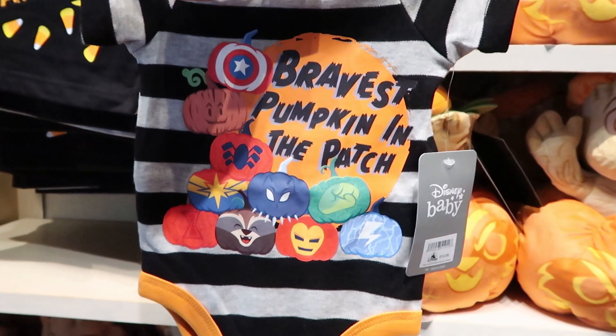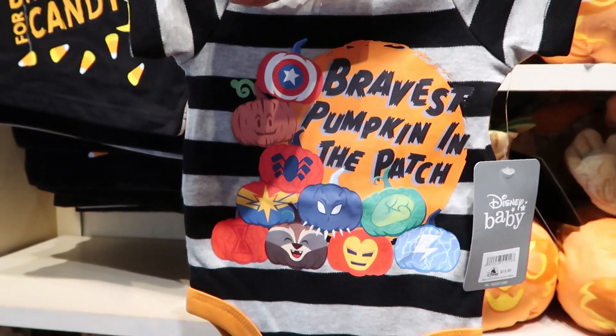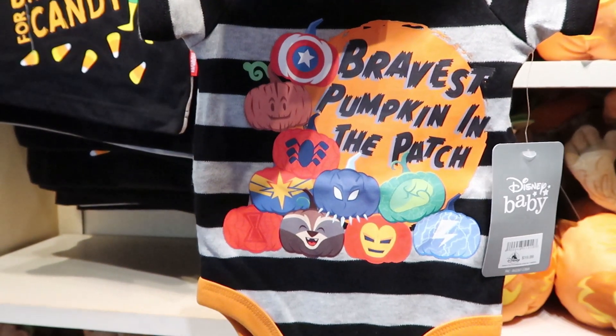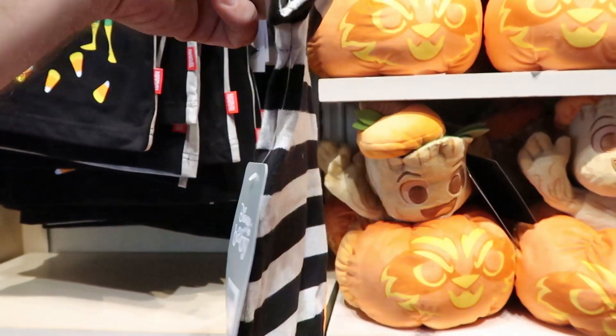How adorable is this onesie right here? It says "bravest pumpkin in the patch" - this one's $19.99. I love the pumpkins on this one - you've got Black Panther, you've got Iron Man, and all the pumpkins are very, very bright and vibrant. This is really adorable.